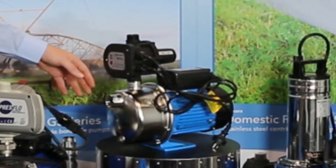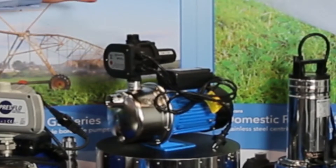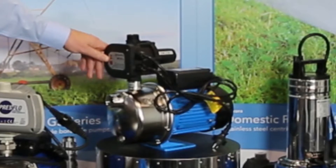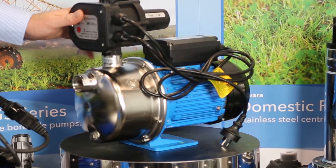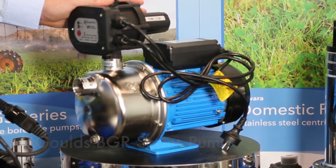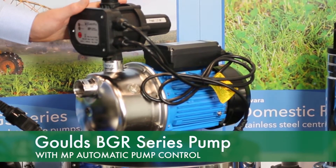It's got a stainless steel case, plastic jet and venturis. It has a loss of prime control and pressure starting control to protect the pump. This pump is 70 litres a minute max and 45 metres maximum head, and is quite an efficient little pump.